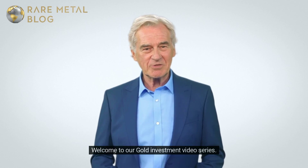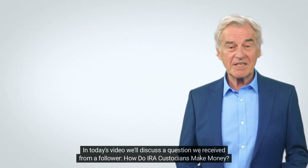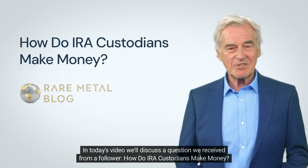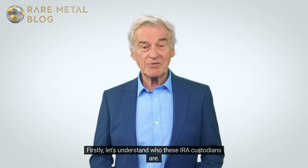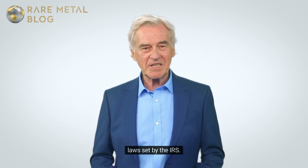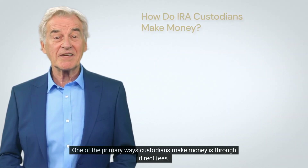Hi there, welcome to our gold investment video series. In today's video we'll discuss a question we received from a follower: how do IRA custodians make money? Let's find out. Firstly, let's understand who these IRA custodians are — they're the financial institutions holding your retirement savings, ensuring that your IRA complies with federal laws set by the IRS.